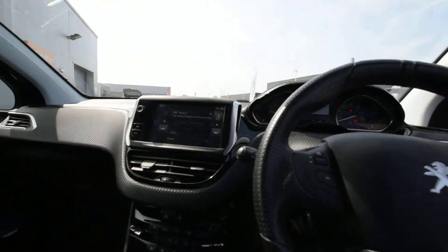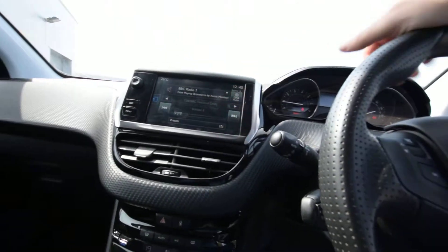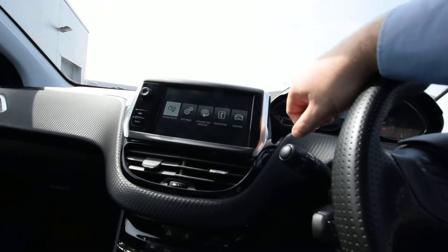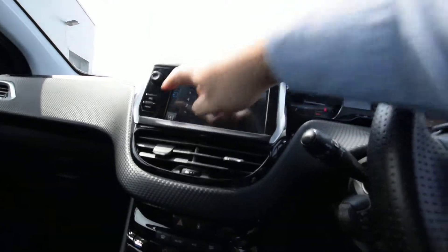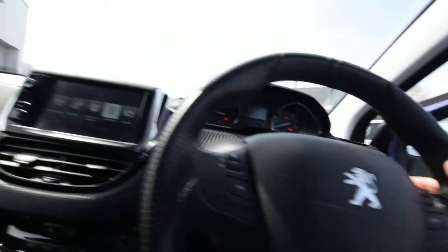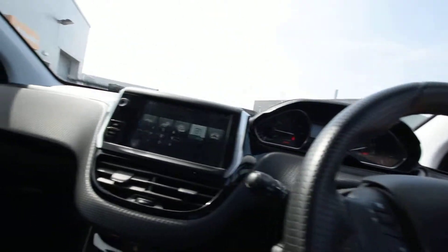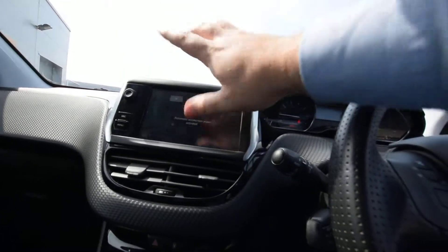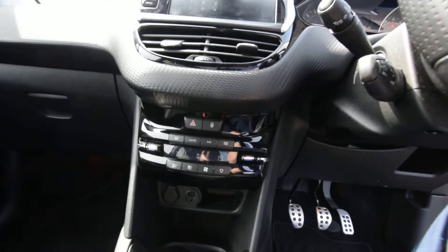Eco settings are available for around town to make it easy to drive and save fuel. There's a full DAB touchscreen, Bluetooth for your telephone with contacts coming through. Automatic lights and other operations are displayed on-screen, along with mirrors up and dual zone climate control — a nice little feature with the air conditioning.